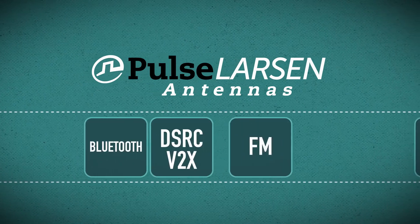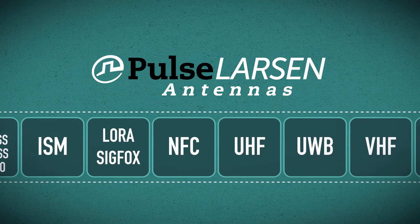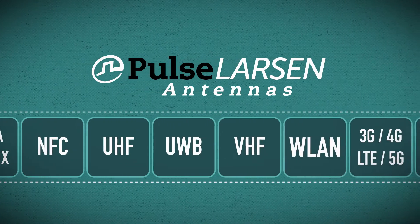Pulse Larson offers excellent value and reliable products across a wide range of antenna types, going from our 1 cubic millimeter blue dot to larger antenna combos.